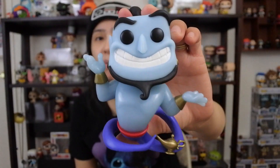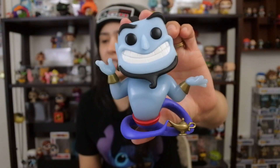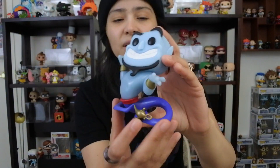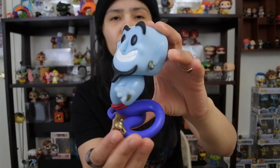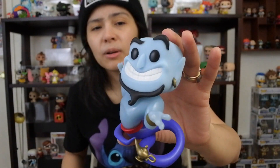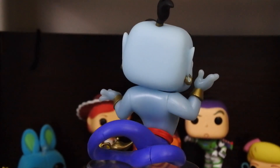Moving on to our number five spot — this one is actually pretty crazy. It's Genie from Aladdin, the specialty series Genie, which means it glows in the dark. I don't understand how this is valued at five bucks. There are a lot of Genies out there — the original, the metallic one, and the live action Genies. The common one, which is pretty much the same sculpt but doesn't glow in the dark, is valued at like seven bucks — a little higher than this one. I think they should be swapped. Genie's like on his way out of the lamp and it glows really well — it's actually very bright.